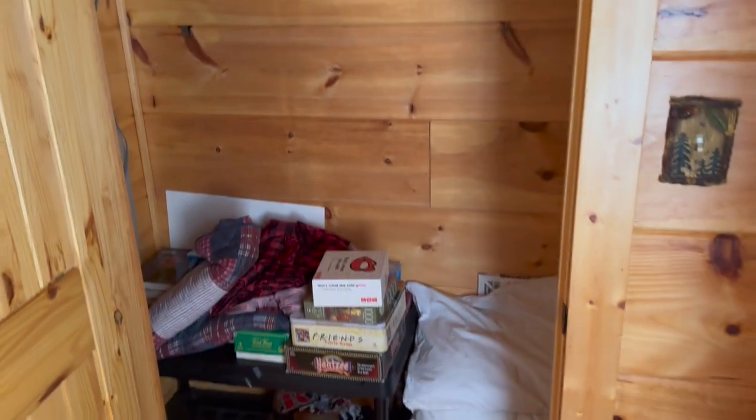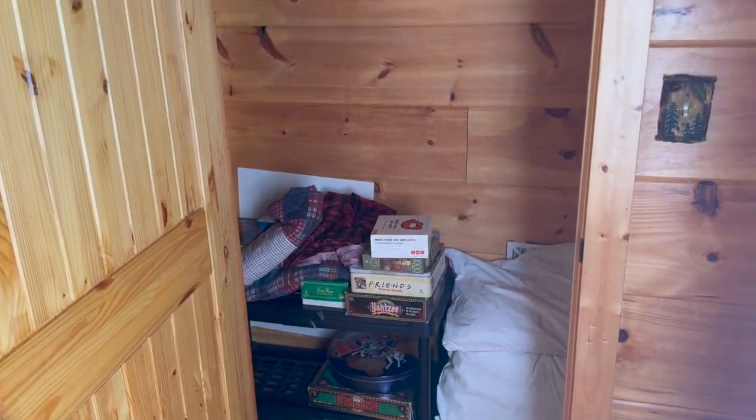The closet has extra pillows, blankets, board games, and puzzles.